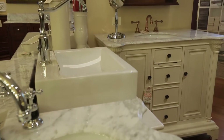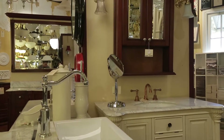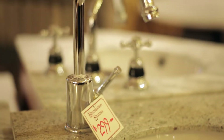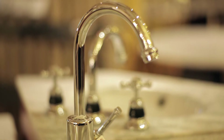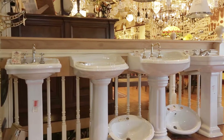Our vanity units are beautifully constructed with marble tops and timber cabinets. Matching mirrors on most of them, in a variety of sizes — either in cognac, which is stained, French white, or white; anything that will suit. The tapware is available in brass, chrome, or nickel. We also have pedestal basins in about five different styles.